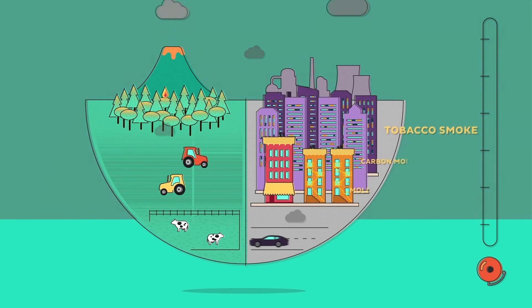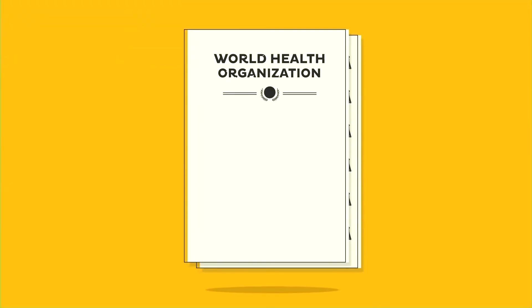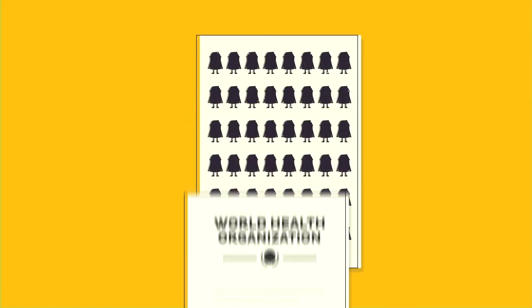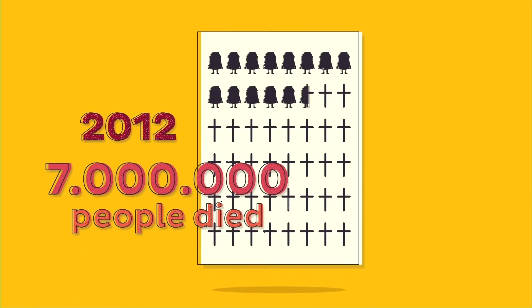Air pollution also creeps into our houses and offices, and when the limits are exceeded, trigger the alarm. Nowadays the situation is serious. The World Health Organization reported air quality as one of the world's worst toxic pollution problems, estimating that in 2012 around 7 million people died as a result of air pollution exposure. Concerning, isn't it?